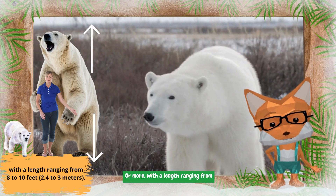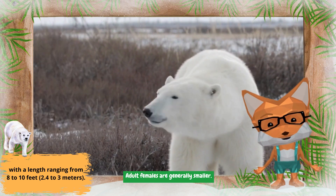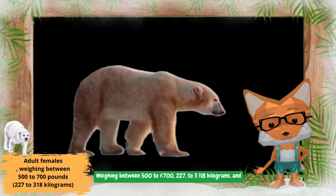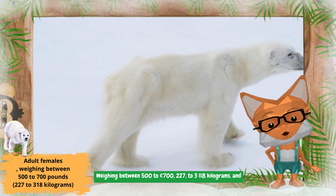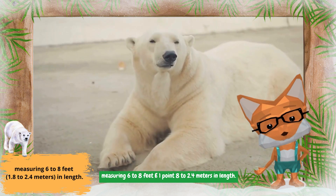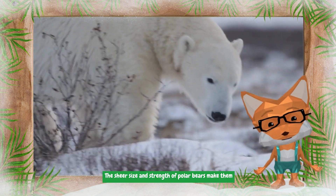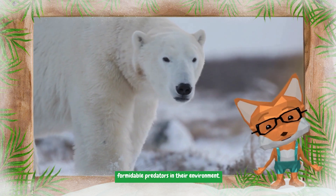Male polar bears have a length ranging from 8 to 10 feet (2.4 to 3 meters). Adult females are generally smaller, weighing between 500 to 700 pounds (227 to 318 kilograms) and measuring 6 to 8 feet (1.8 to 2.4 meters) in length. The sheer size and strength of polar bears make them formidable predators in their environment.